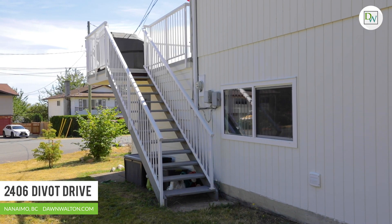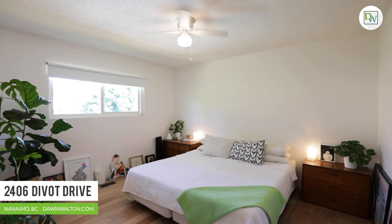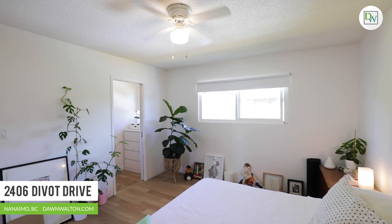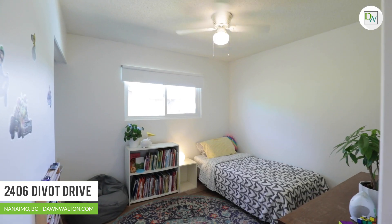All three bedrooms are found on the upper floor, along with a main four-piece bathroom. The primary bedroom previously had a two-piece en-suite that has been converted to additional closet storage space, but the plumbing is still accessible if an en-suite were preferred.